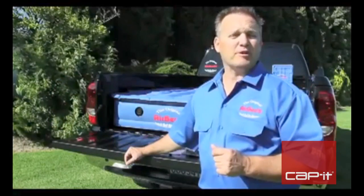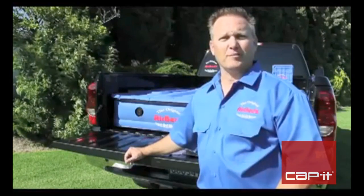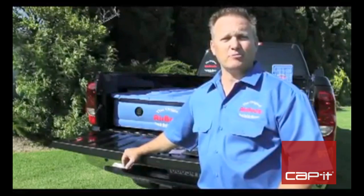My name is Jim Pittman, and I am the president of Pittman Outdoors. My product is AirBeds, the original truck bed air mattress. AirBeds is a patented, custom-designed air mattress specifically made to fit in the back of your pickup truck.